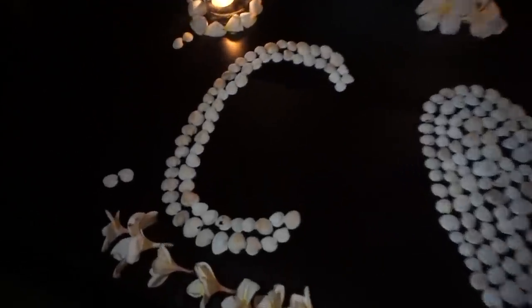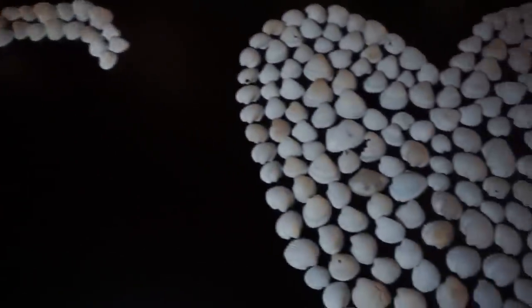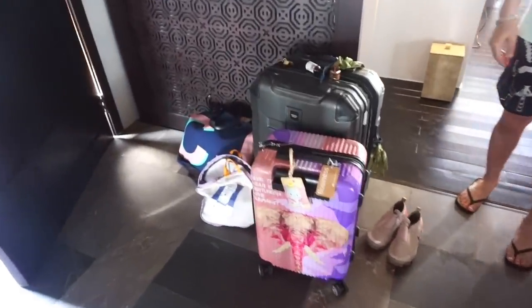Guys, look how freaking adorable this is — we just got back from dinner and Tin surprised us with this little shell arrangement. These are all made of shells. Enjoy our last night — thank you, Tin!